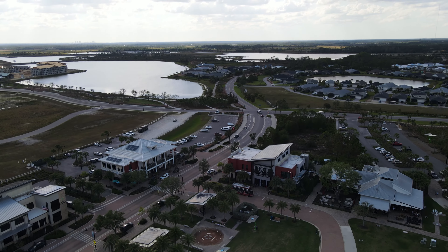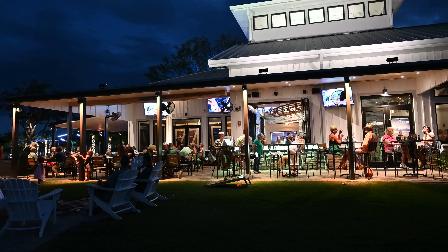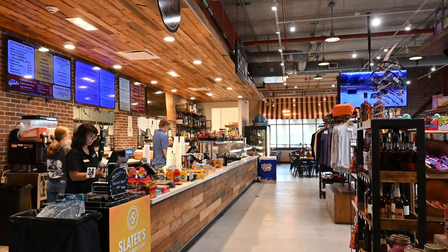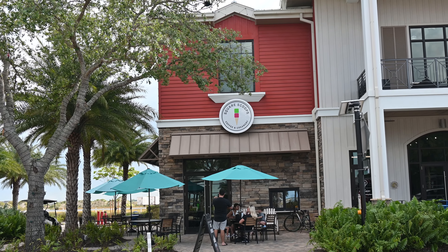You can also rent solar-powered golf carts to zoom around the community and just have fun. Founders Square is the downtown area where you'll find all the essentials such as a restaurant, a health and wellness center, and a corner market. In addition, there's the Hatchery, which is a cool working space where people go to work and collaborate. There's also a coffee and ice cream store.